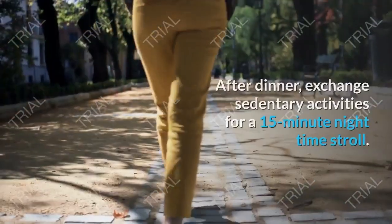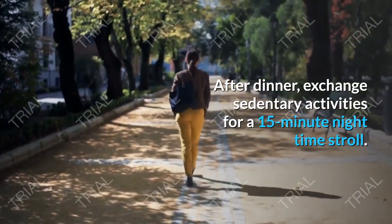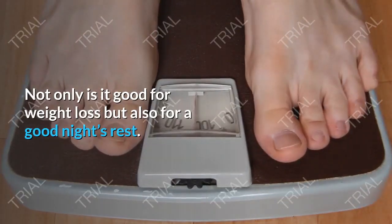Tip 14: Take a Stroll. After dinner, exchange sedentary activities for a 15-minute nighttime stroll. Not only is it good for weight loss, but also for a good night's rest.